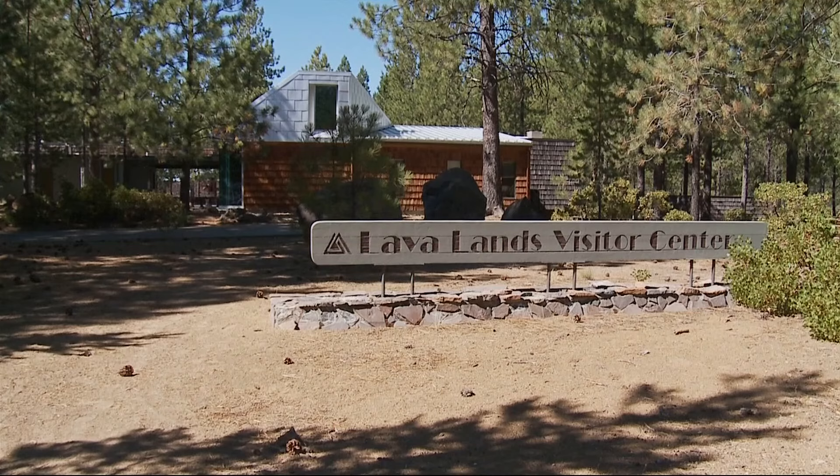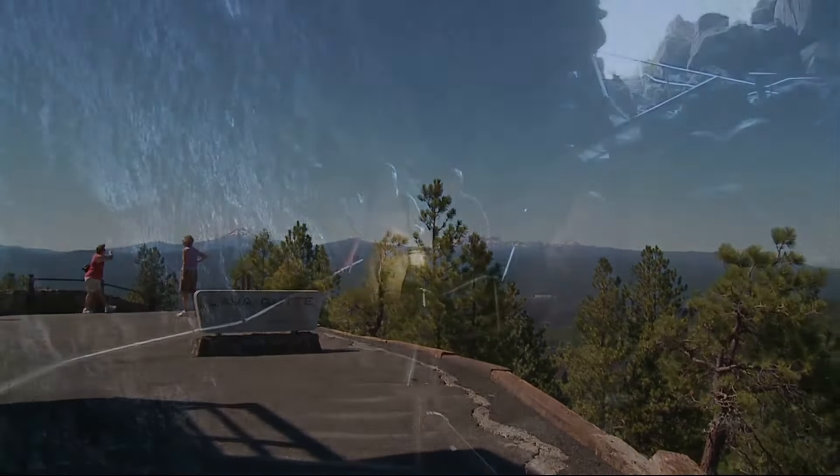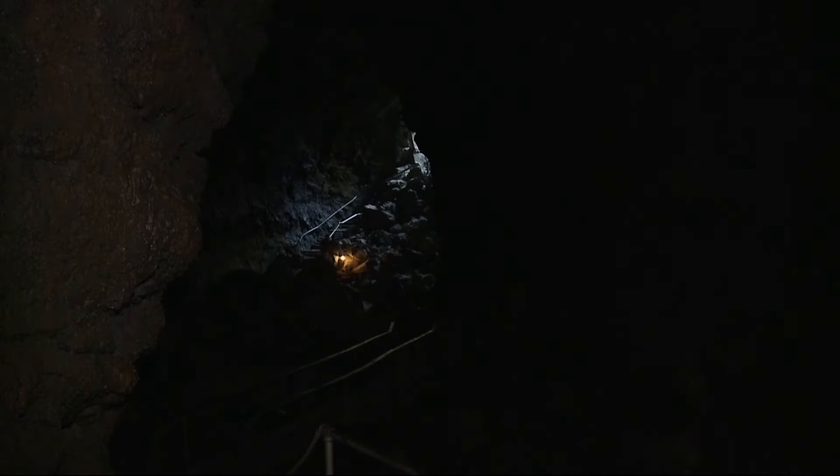A key place to start is the Lavalands Visitor Center. There's a great viewpoint on the top of Lavalands Butte to overlook the area. The Lava River Cave is a great latitude — and it's the longest in the state.